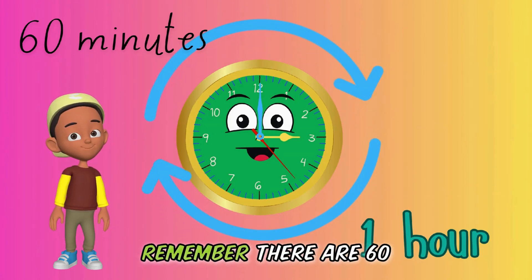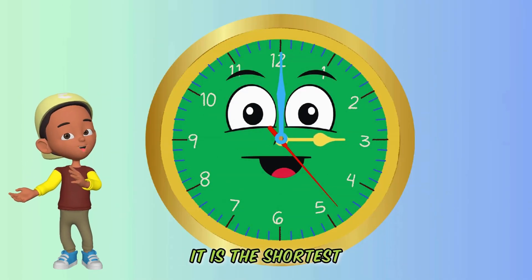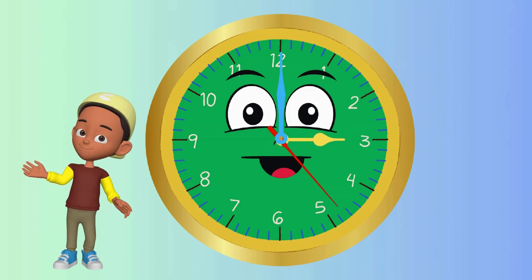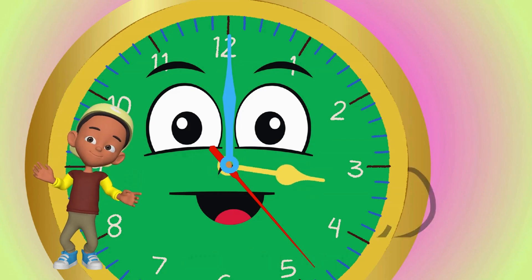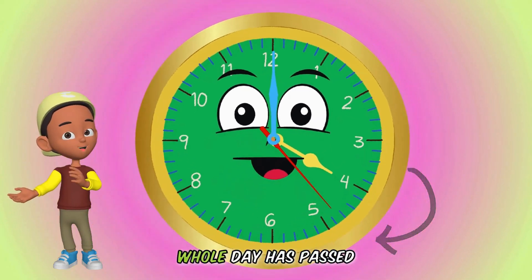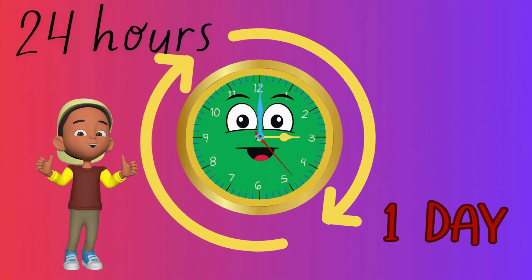And finally, we have the hour hand. It is the shortest and slowest of all three hands. It takes its time to move from one number to the next. Every time it completes two full circles, a whole day has passed. There are 24 hours in one day.